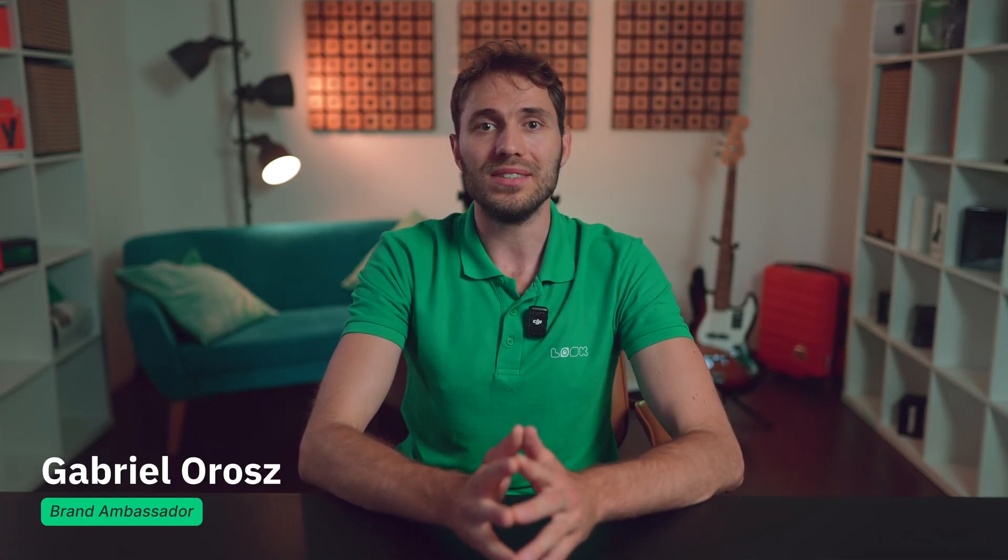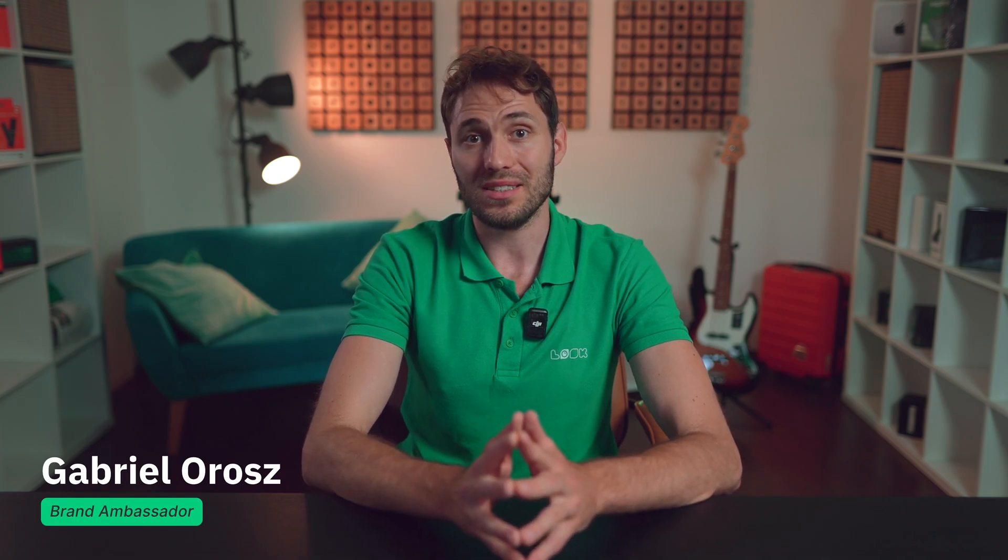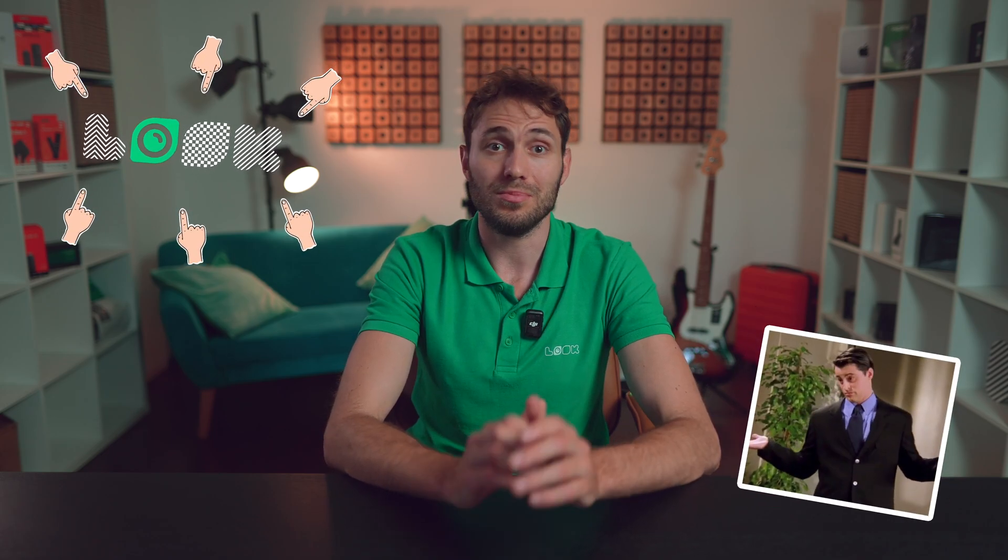Hi everyone, I'm Gabriel and you're on the Look Digital Signage channel where we're talking about everything related to digital screens in one way or another. In this video, we will reveal one of the most personal topics for us for obvious reasons — we'll talk about what the best digital signage software should look like today. We'll try to be as objective as possible, but of course we may not be able to do without a share of subjectivity.